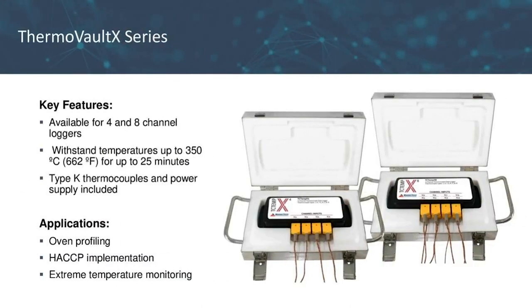One addition worth mentioning is that the 4 and 8 channel TC-TempX loggers are compatible with our ThermoVault system. For those unfamiliar, this is a thermally insulated, thermocouple-based temperature logging system that can withstand temperatures up to 350°C for up to 25 minutes when properly sealed. Included in this system are Type-K thermocouples as well as a power supply. The stainless steel enclosure and external thermocouples provide accurate temperature measurements and fast response times. Application examples include oven profiling, HASP implementation, and extreme temperature monitoring.